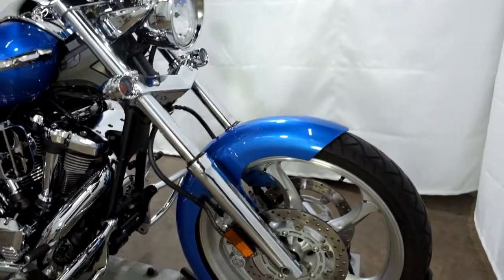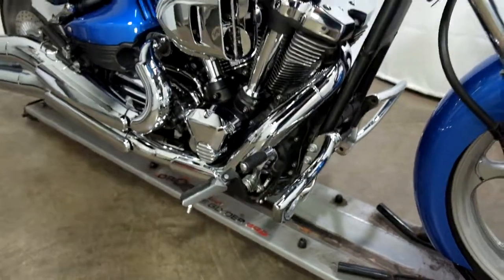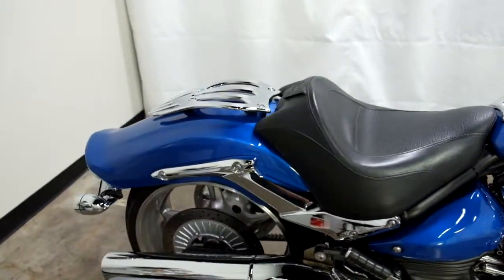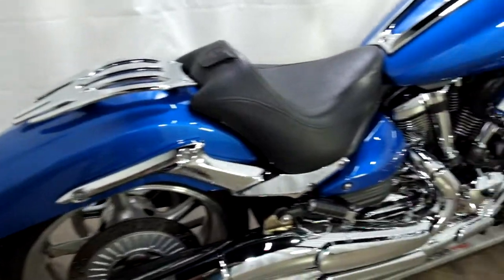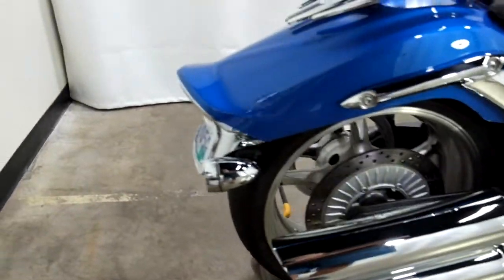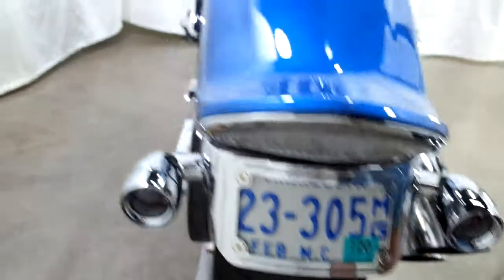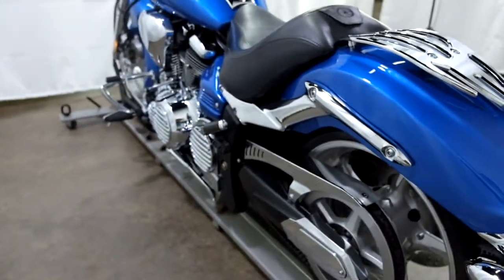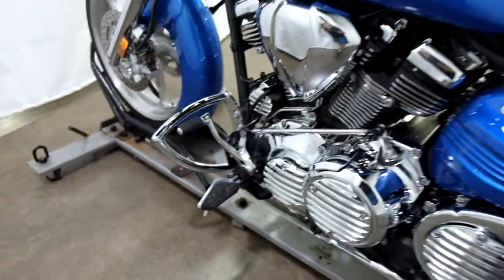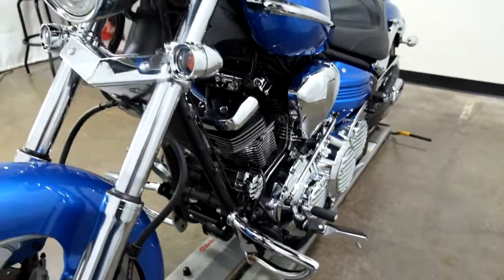I believe that's a custom front fender. It comes with highway bars, factory forward controls, a hypercharger, solo seat, and a passenger seat luggage rack. It does have the passenger pegs on it. Engine covers, and again highway bars with the forward controls. Really this bike is just loaded up with a ton of chrome, as you can see.